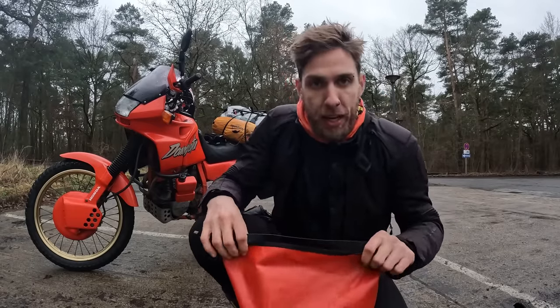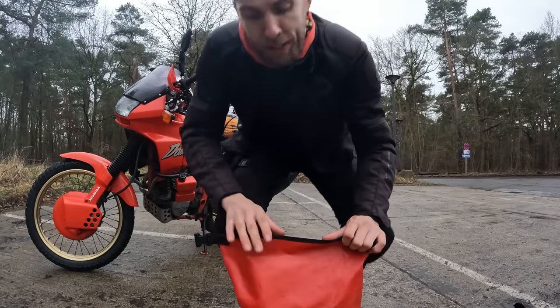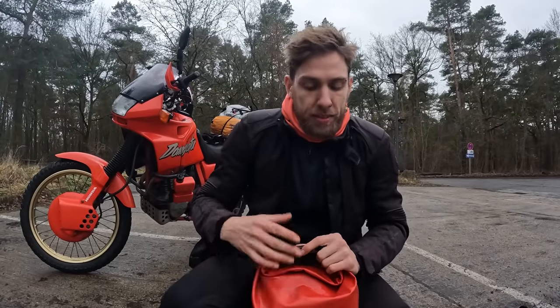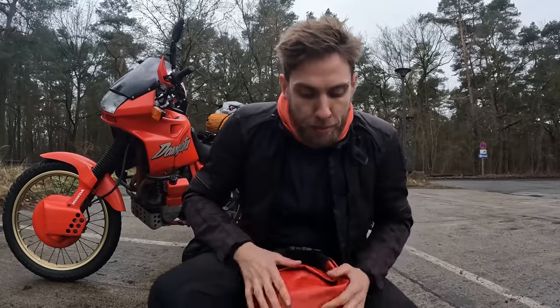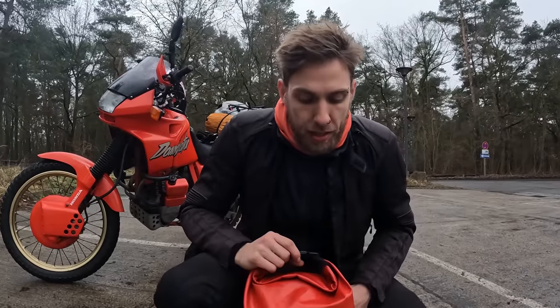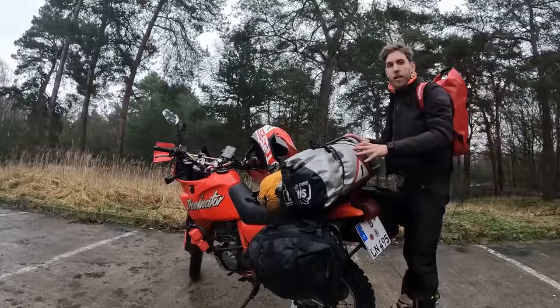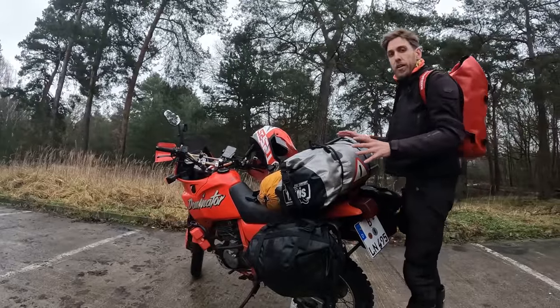The backpack and this little bum bag basically replace my tank bag, because I didn't find the tank bag very practical in Iceland. You always have to remove it when you fill up the tank or go somewhere. So I went with the backpack this time, and it was a very good decision.